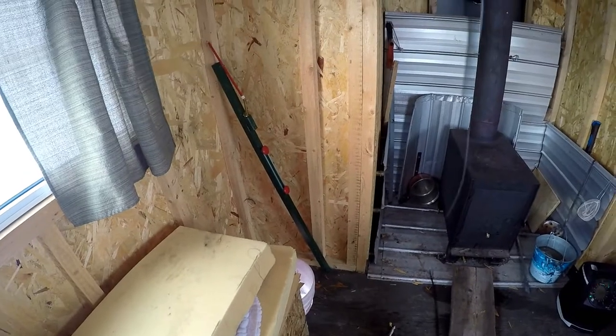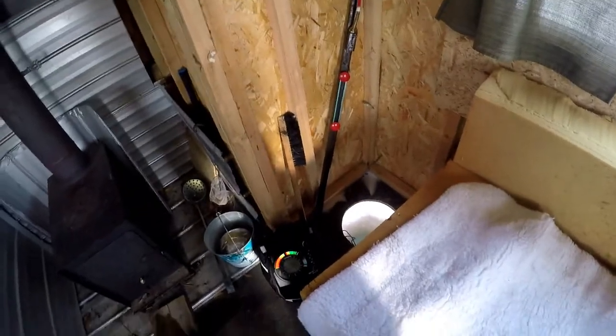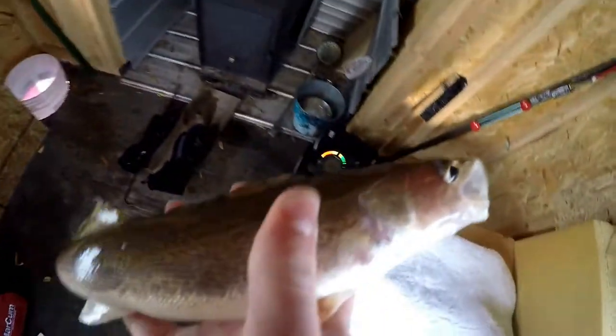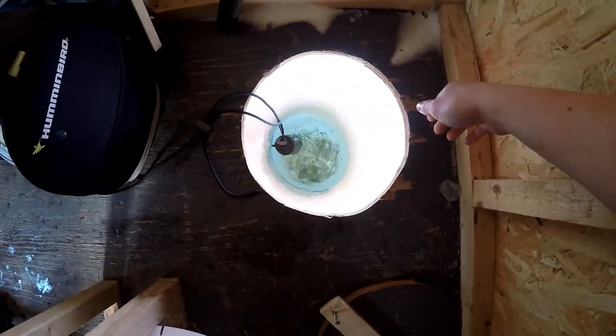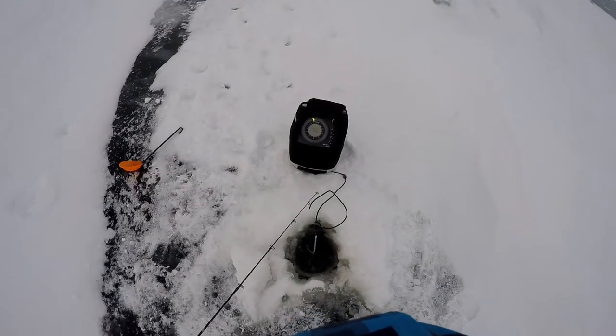Hopefully we can catch some walleye. There's a fish coming up, right on it — doesn't feel that big. It's a little sauger. These fish are cold too. Not gonna keep this guy, he's a bit small. I'm jigging this spoon with a little minnow on it — I use half a minnow and then once that one's gone I use the other half. That's my fourth fish.